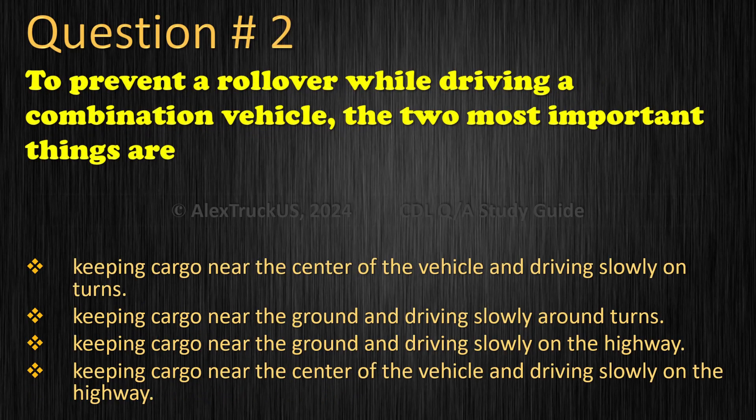Question 2: To prevent a rollover while driving a combination vehicle, the two most important things are: Keeping cargo near the center of the vehicle and driving slowly on turns. Keeping cargo near the ground and driving slowly around turns. Keeping cargo near the ground and driving slowly on the highway. Keeping cargo near the center of the vehicle and driving slowly on the highway. The correct answer is: Keeping cargo near the ground and driving slowly around turns.